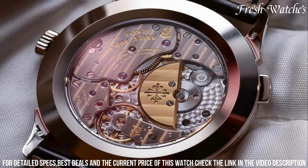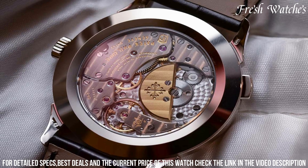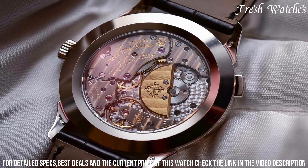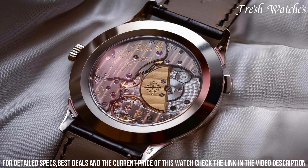The movement, caliber 240 HU, enables swift adjustments to different time zones by a simple push. The warm hues of the rose gold and the intricate guilloche pattern add to its allure.